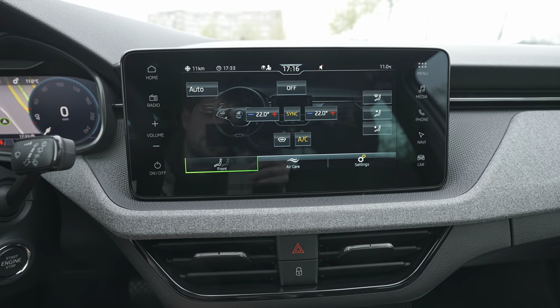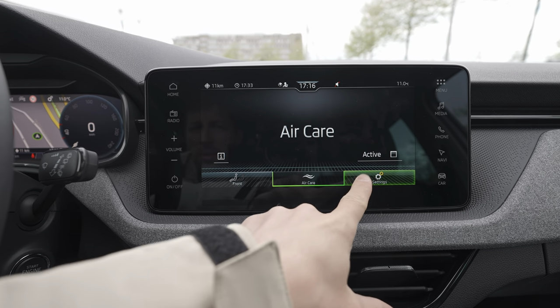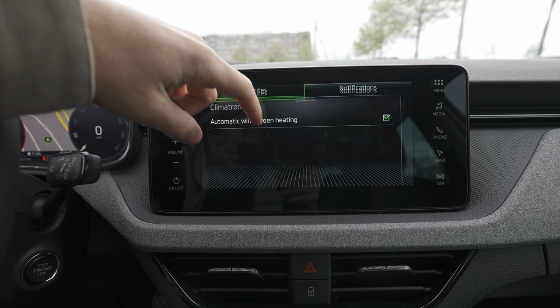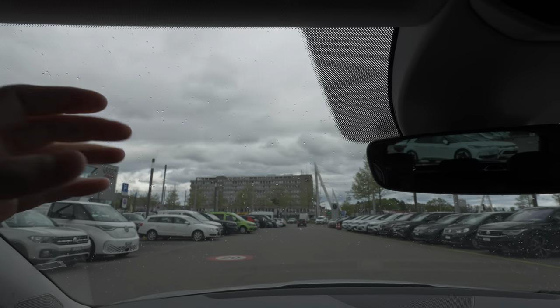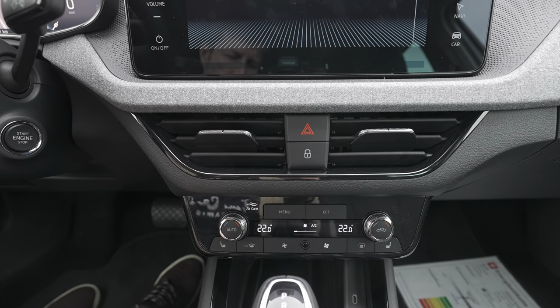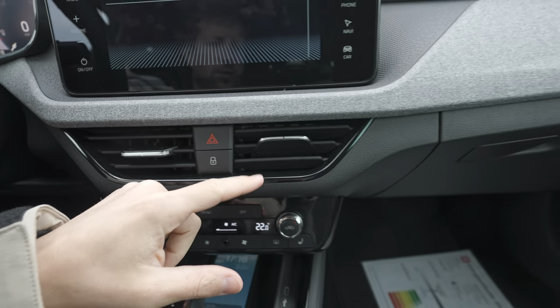One of my favorite parts is the climatic system with physical buttons — easy to use and control with different settings. You have heated seats for driver and passenger right there. Going into the climatic menu you can change different settings, use the air care feature, and set the car to automatically activate windshield heating. The windshield is heated completely — not just at the wipers — with parallel heating lines throughout the entire windshield. This is really useful in icy conditions and not many cars in this class have it.